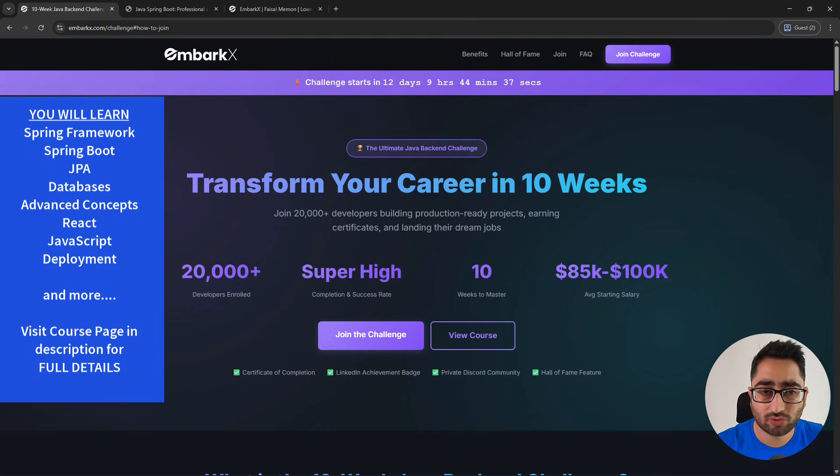These days there is a lot of demand for Java full stack developers, and I know a lot of you are willing to become one. So this is your chance to finish a course and also have a resume with a production-grade project in hand, and all of this you can get for absolutely free with the help of this challenge.